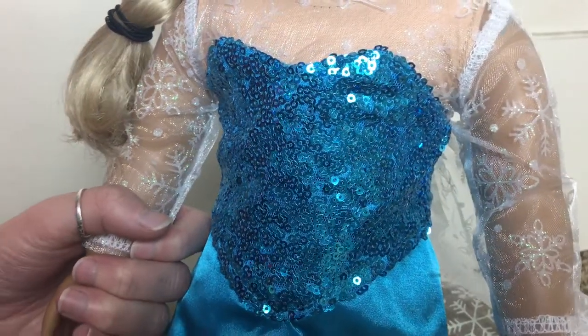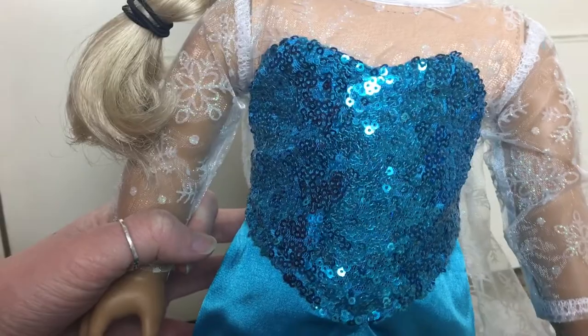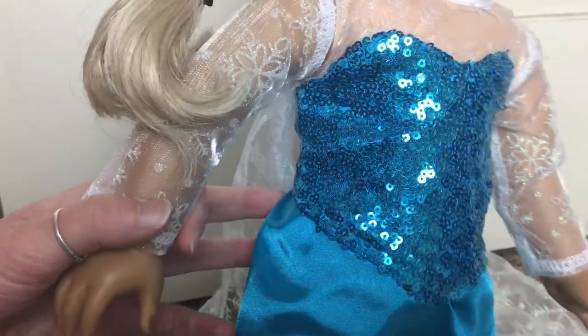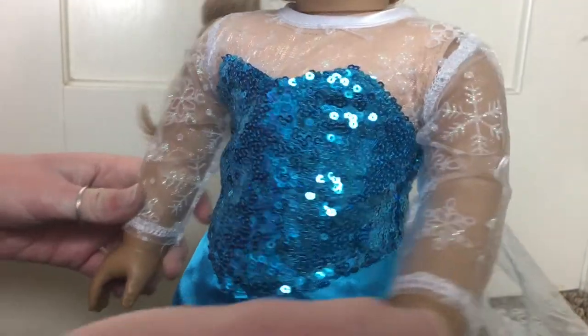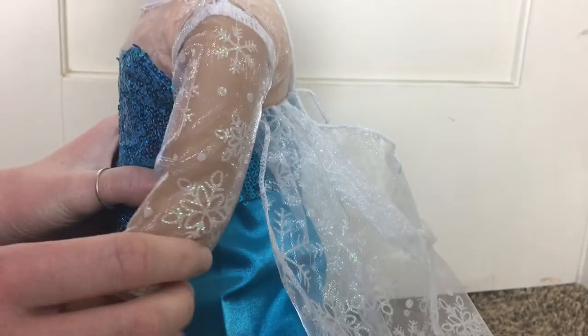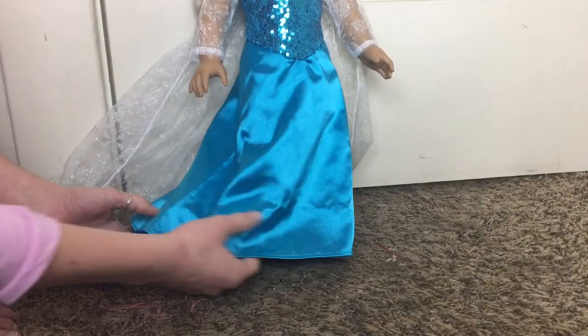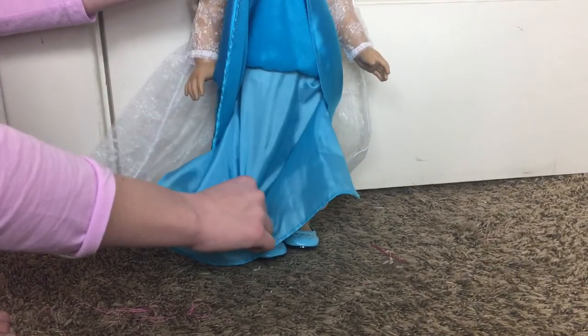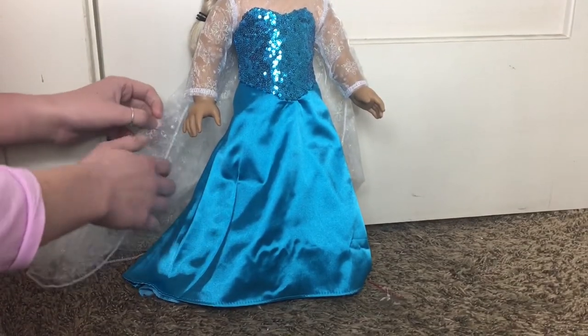One of the most important details on Elsa's dress is the sparkly top, and that beautiful sequin top is exactly what we were looking for. Another beautiful feature is the sleeves and the cape — it is so glittery and sparkly, with little snowflakes that look so much like Elsa's actual outfit. The train is the perfect length, and the skirt itself has two layers, so it is very well put together. Overall this outfit is very detailed and looks just like Elsa's actual outfit — and here is a side-by-side comparison.